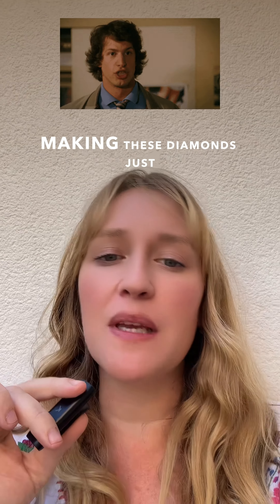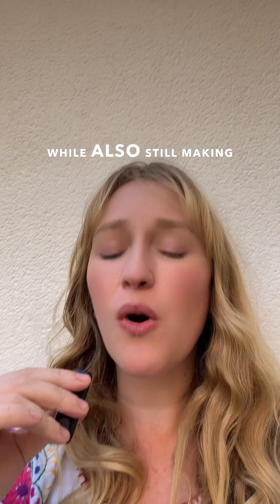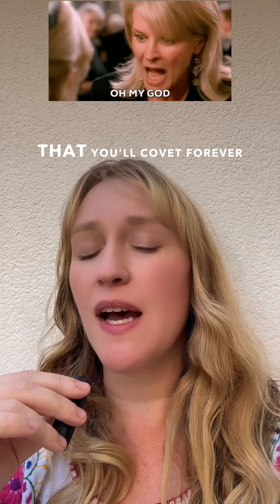It's a significant amount drawn down from the atmosphere, making these diamonds just so cool. This is a really creative approach to addressing the climate crisis, while also making something really beautiful that you'll covet forever.